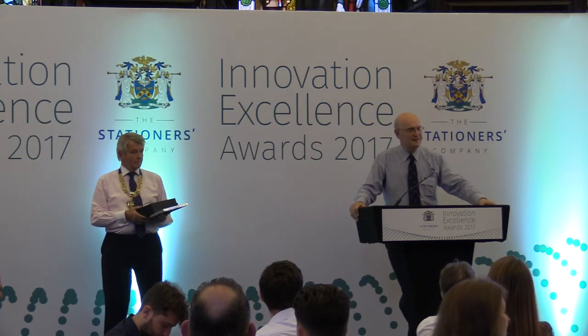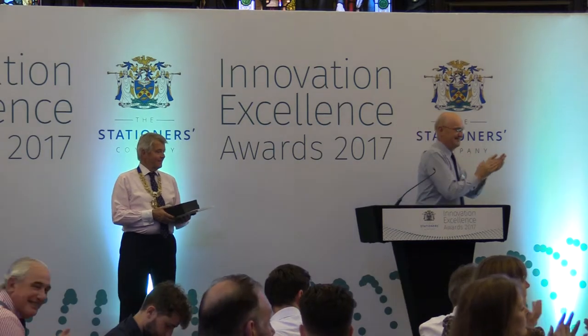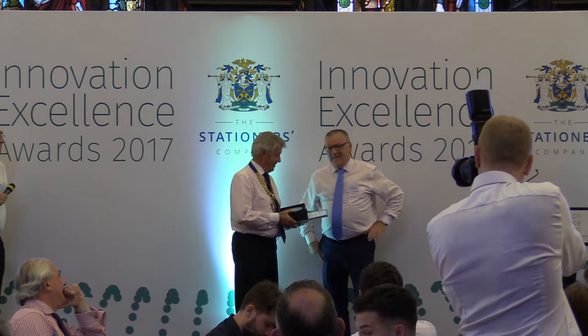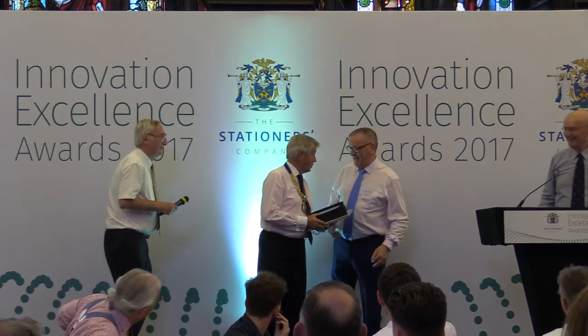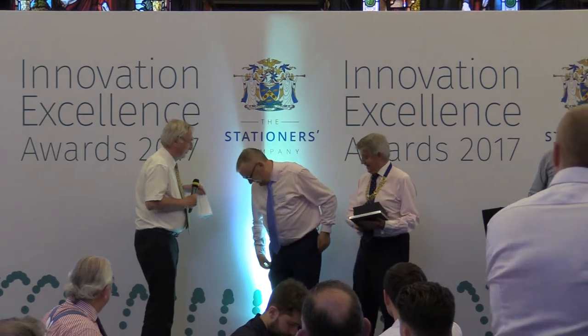Please welcome Muller Martini to the stand. And before you leave, Peter wants a word from you.